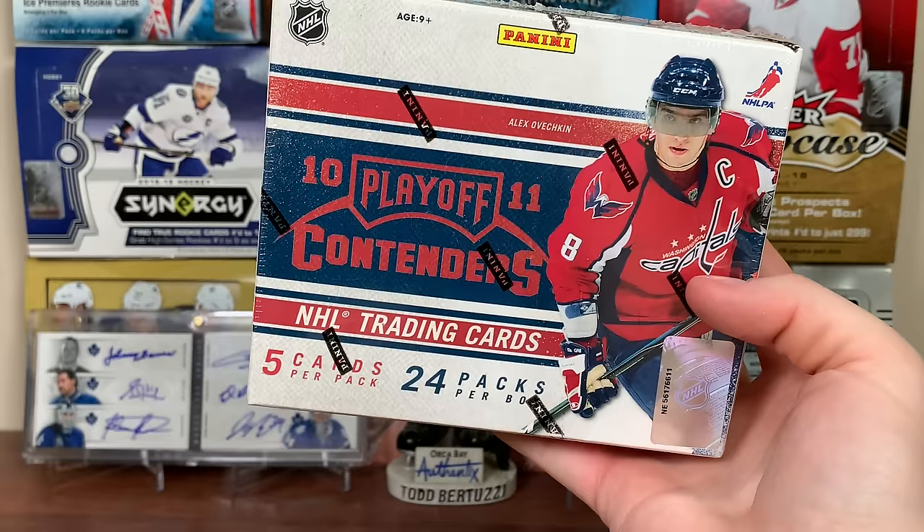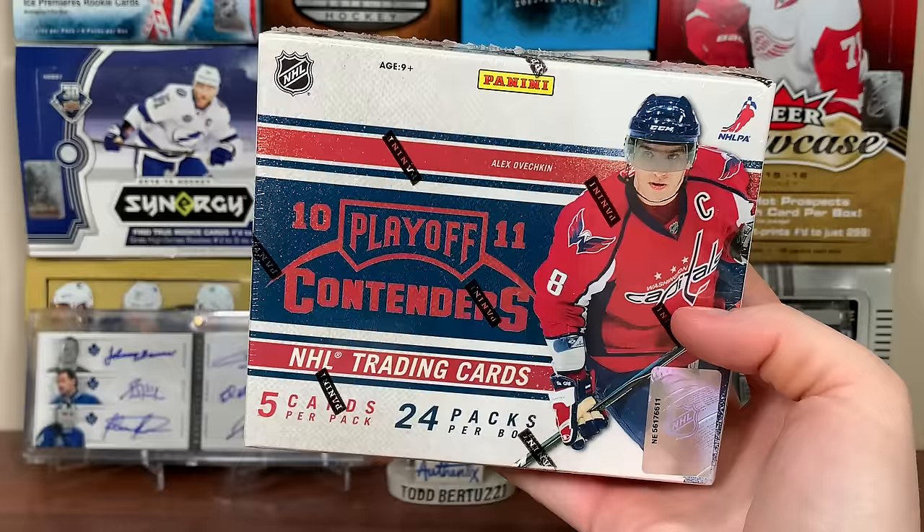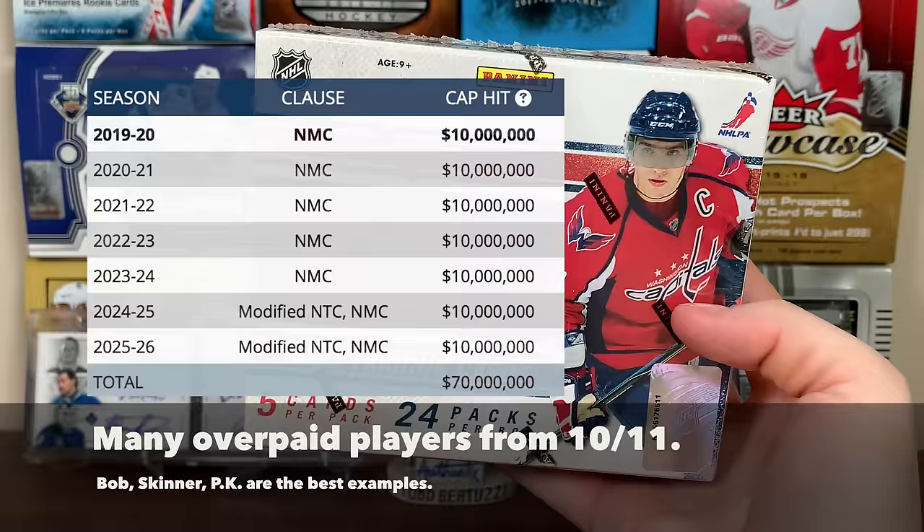Subban has a Norris - I don't think he's going to be a Hall of Famer. Taylor Hall has the Hart Trophy, and it's rare to see players who win the Hart not go to the Hall, but I'm not sure if he'll make it. Bobrovsky has a couple of Vezinas - he might make it, but he's kind of declined fast. Apart from the rookies, there are a bunch of inserts.